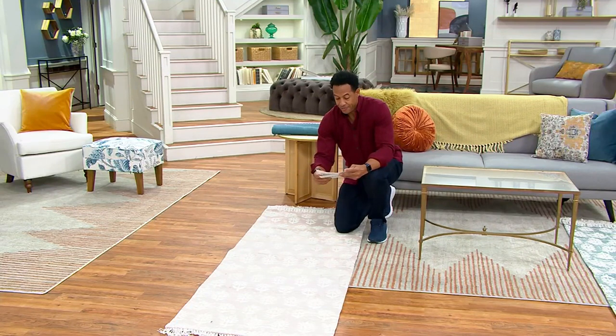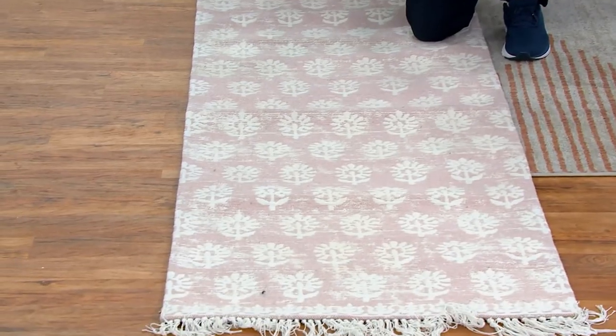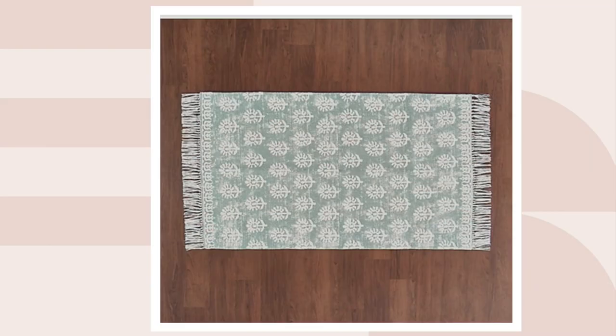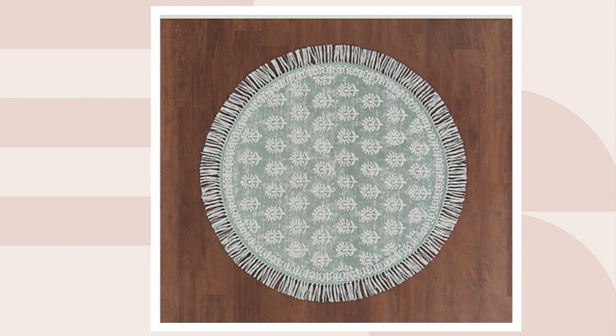We also have the 3x5 and the 4x4 round on dot-com. You can see that's the 3x5 and there's the 4-foot round. So let's talk about this — the Home Love Woven Rug. This is made by Candace Meredith and Andy Meredith. They're the hosts of Homework on Magnolia, so they are style makers, trend makers — they make your house look beautiful.